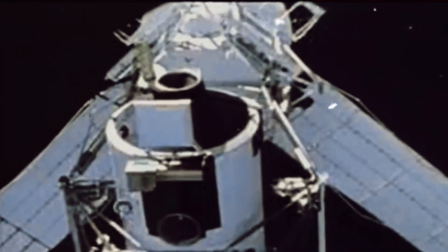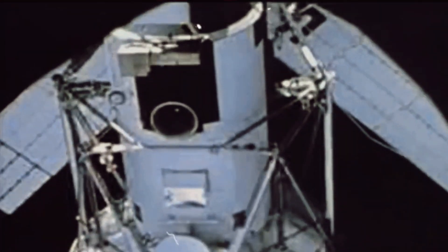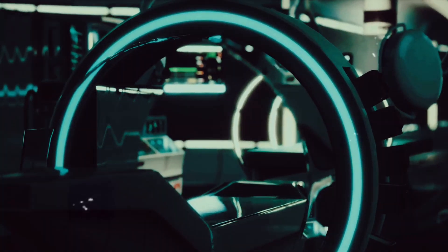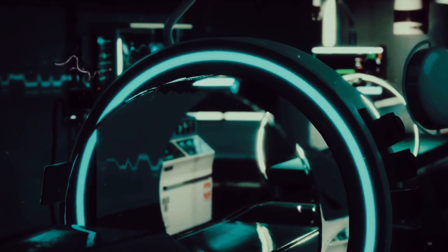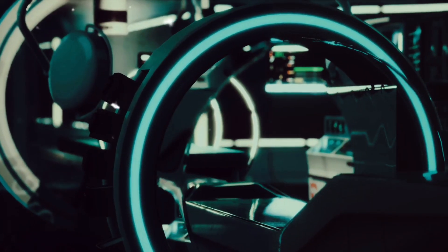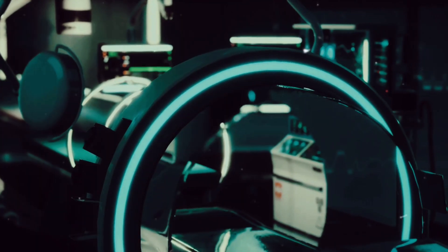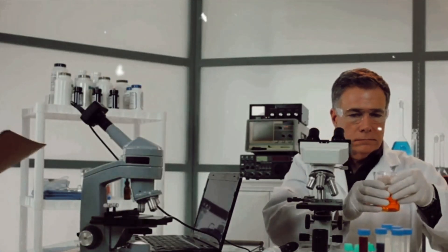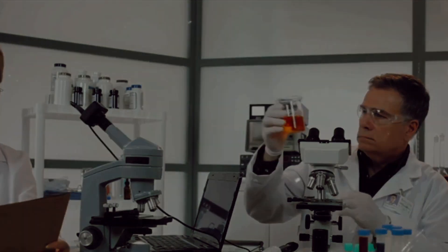Gyroscopes have also found their way into space exploration, playing a pivotal role in maintaining the orientation of satellites and spacecraft. In the realm of robotics, gyroscopes help robots maintain balance, navigate complex terrains, and carry out precise movements. But the journey of gyroscopes doesn't stop here. With the advent of quantum technology, we are on the brink of another revolution. Quantum gyroscopes, still in their nascent stages, promise unprecedented levels of precision and sensitivity, opening up new possibilities for exploration and discovery. From a simple spinning top to an indispensable aviation tool, the gyroscope truly is a marvel of engineering.